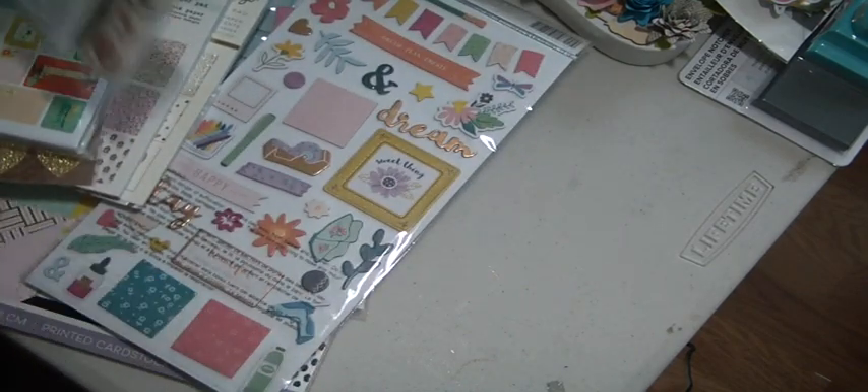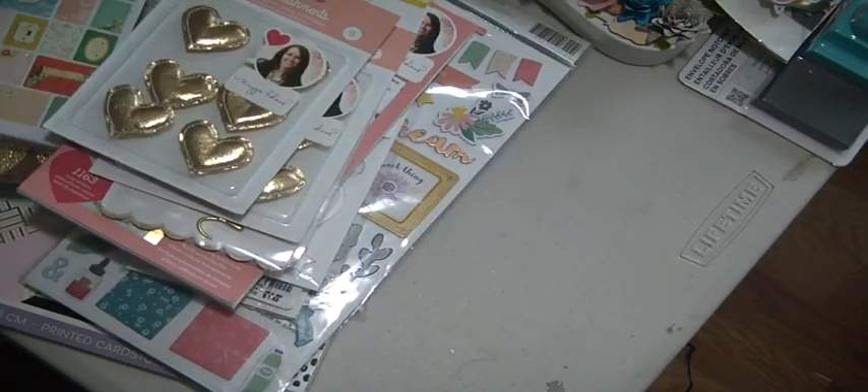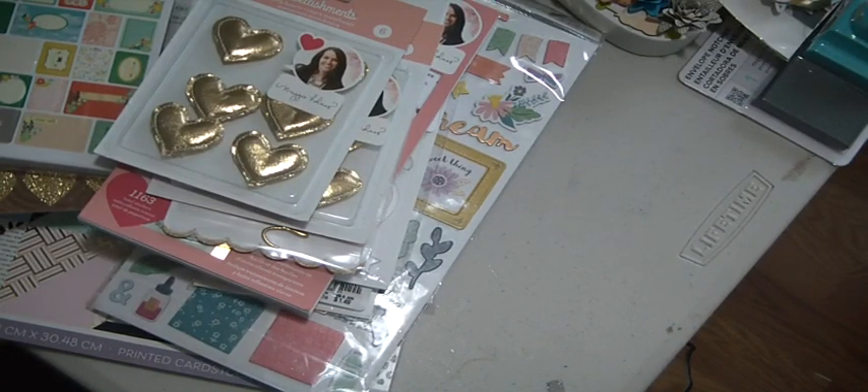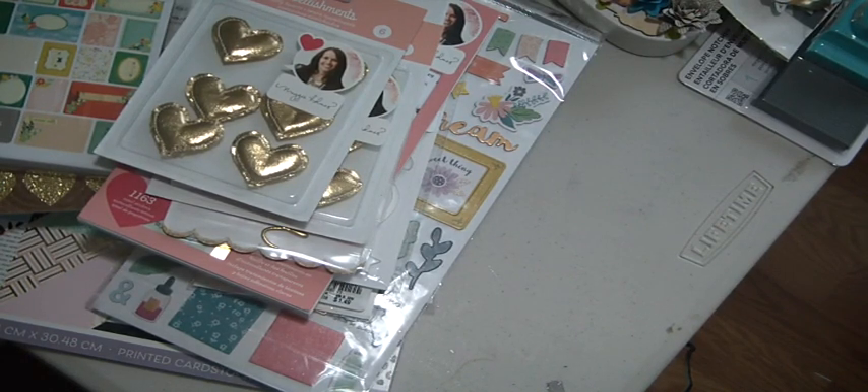That's all of my Tuesday Morning haul! I'm so excited to get going on more cards and other projects to show you. I hope you're having a wonderful Saturday - please leave a comment below, and if you're new please subscribe. I'm close to 10,000 subscribers, which I can't believe, and once I hit that number I'm going to have a grand giveaway - a box full of goodies with doubles of many things. Thank you for watching, have a great day!